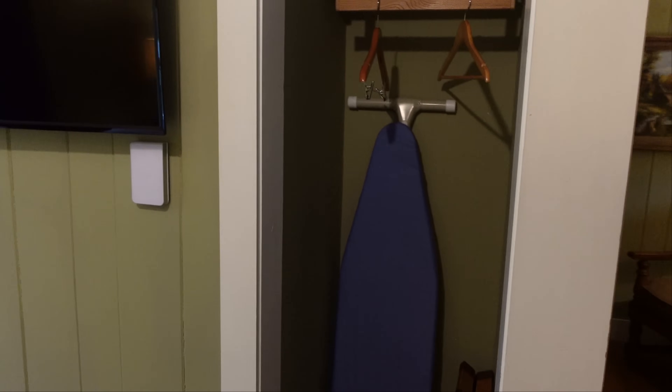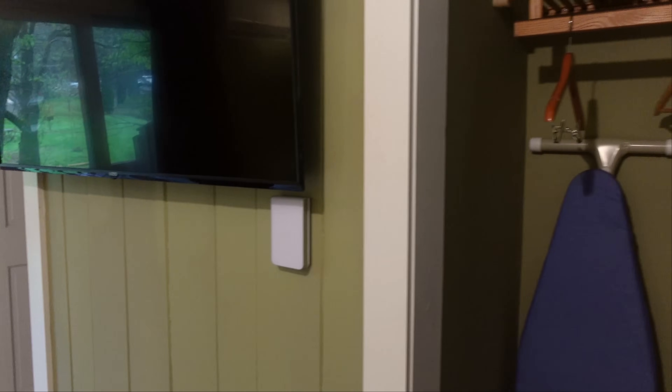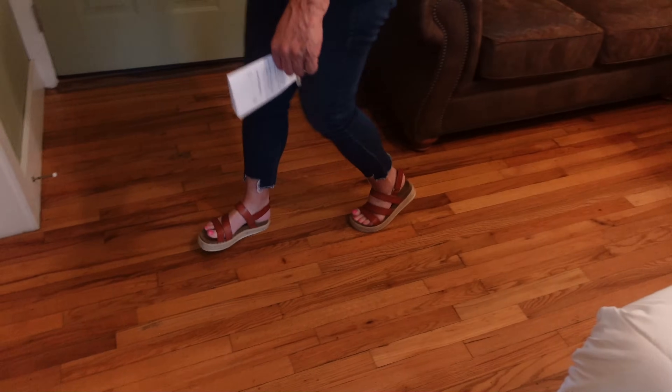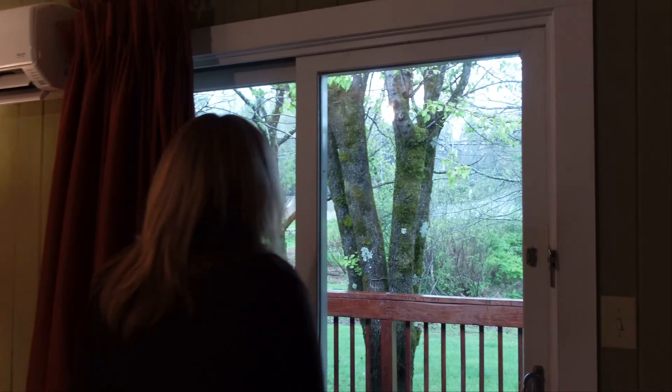I like walking across that floor and hearing the wood creaking. I like that sound, except if she gets up in the middle of the night, I probably won't want to hear it.